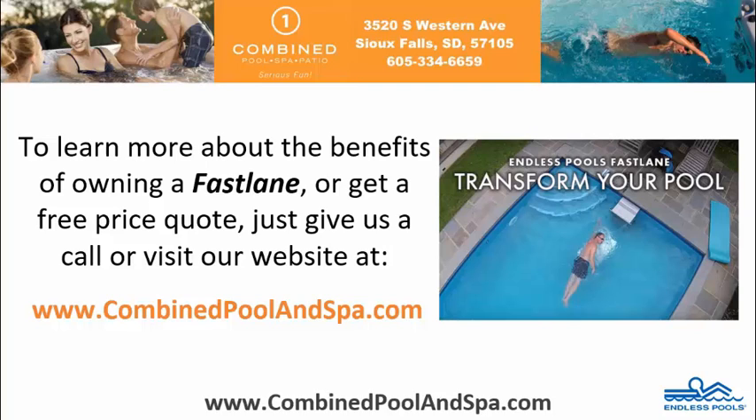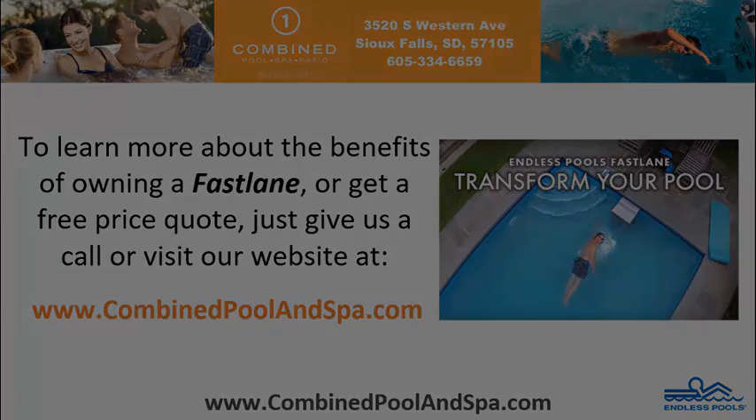To learn more about the benefits of owning a Fastlane or get a free price quote, just give us a call or visit our website at www.combinecoolandspa.com.